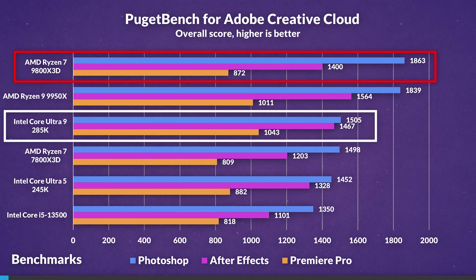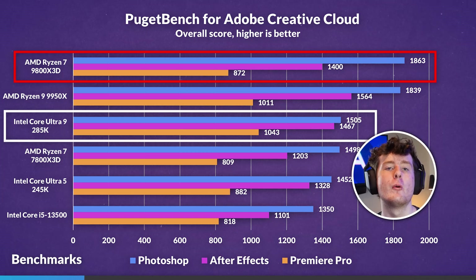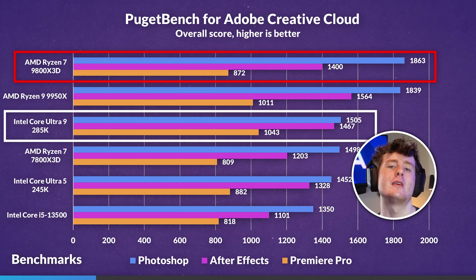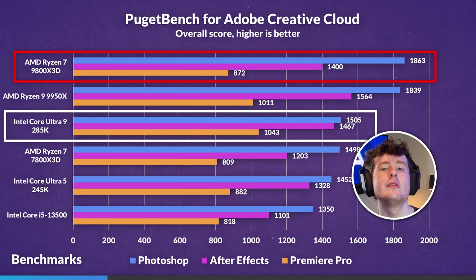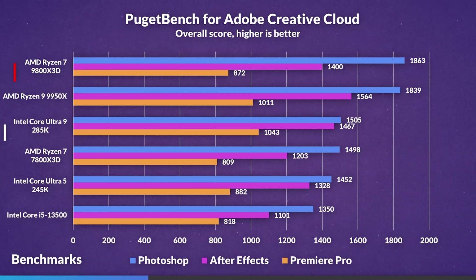In our Adobe Suite benchmarks, the 9800X3D surprisingly led in Photoshop by 24%, but loses to the 285K in both Premiere Pro and After Effects by 25% respectively. This is expected given the 285K's higher core count, which both Premiere and After Effects can leverage, along with Intel's Quick Sync encoders especially in Premiere Pro. Photoshop's result on the 9800X3D was genuinely surprising.